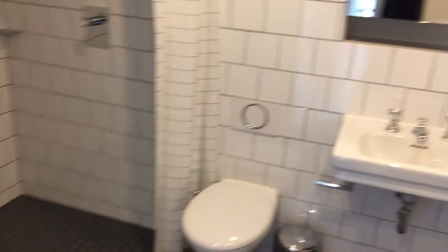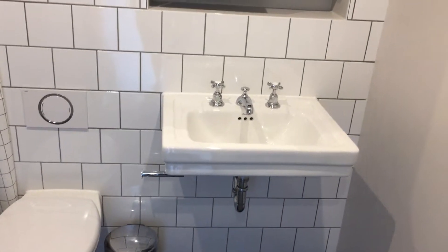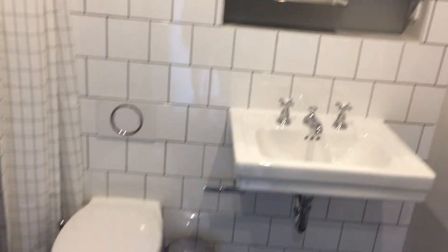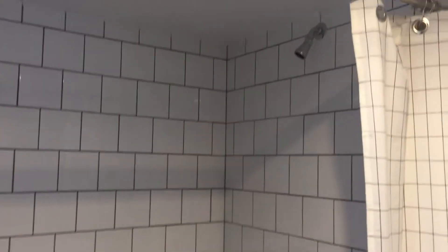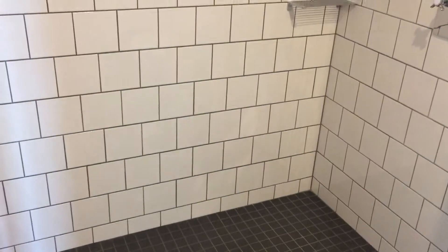Last but not least, our bathroom. So here we have our basin and mirror, here we have our toilet, and then obviously our shower, which is quite large considering it runs the full length of the bathroom.